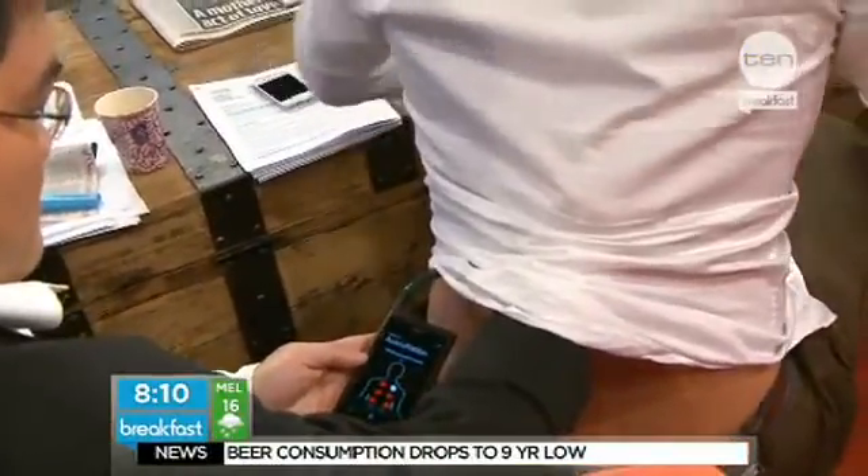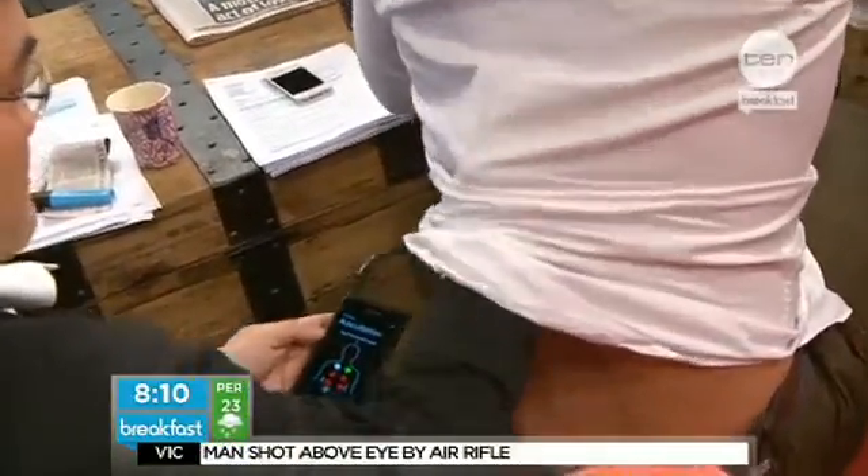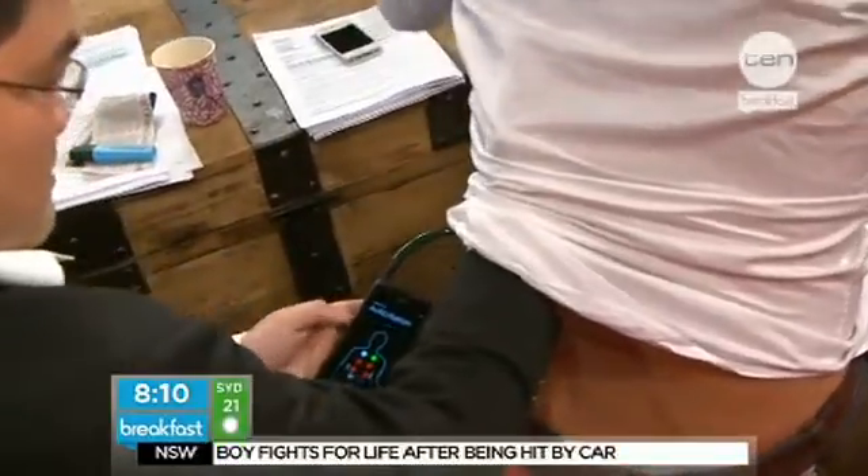And the main problem there is access — children can't get access to doctors. And I think what our program does, what StethoCloud does, is that it puts diagnosis of pneumonia in the hands of everyday people. So when you say diagnosis, it's a matter of getting this on your phone, maybe getting a little stethoscope attachment, figuring out whether you need to be worried or not, and then going and seeing the doctor.